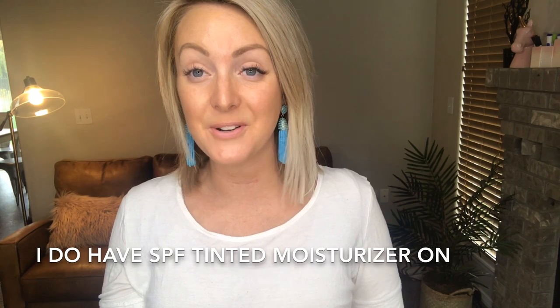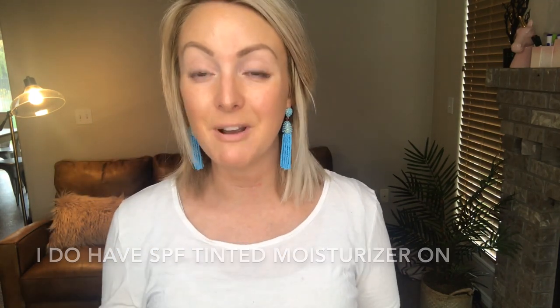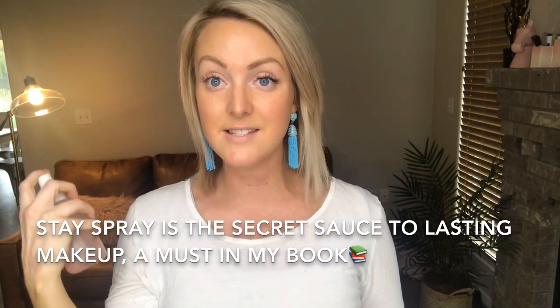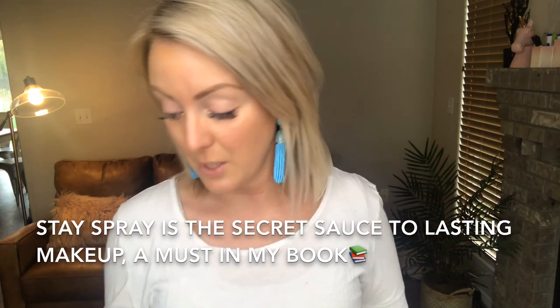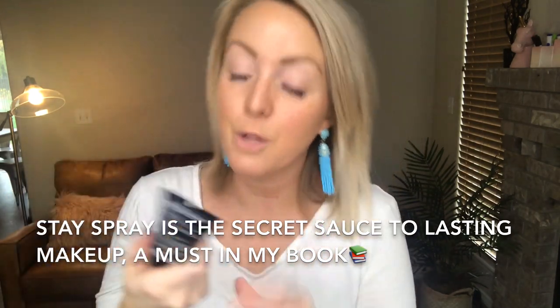Okay so here I am bare face. I put a tinted moisturizer on just for some SPF because I am really prone to sunspots. I'm going to advise that you either put stay spray on first and just mist your face, let it soak in, and then get started with your 3D foundation. I myself really like this matte wet and wild primer and I'll just place it anywhere that I'm afraid oiliness will want to come through — so I'll place it almost everywhere.